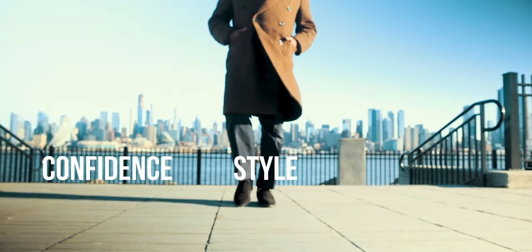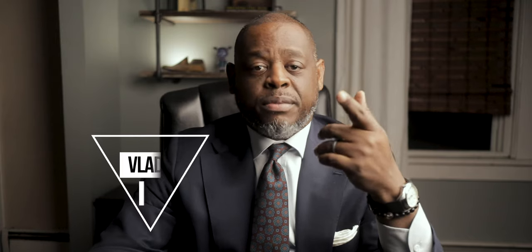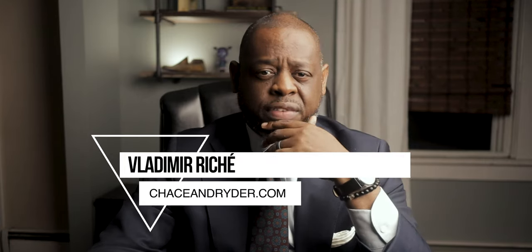But like I was saying, this video is not about shoes. We're going to talk about the most versatile pair of trousers for fall and winter. My name is Vladimir Richey from ChaseAndRider.com. As I'm recording, this is the week before Thanksgiving, so we're right in the middle of fall. There's one pair of trousers that every man needs, and that's what we're going to talk about in this video.